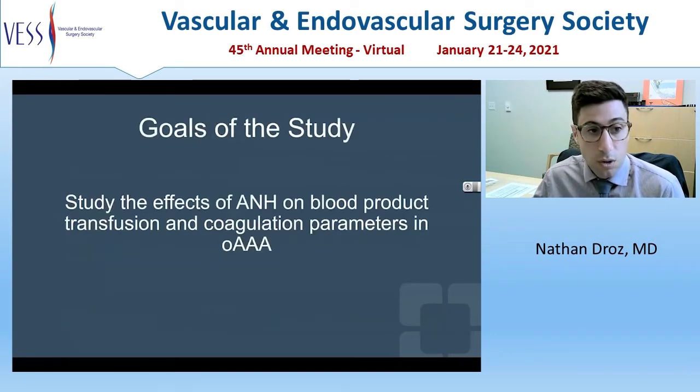The goal of this study was to examine the effects of ANH on blood product transfusion and coagulation parameters in patients undergoing open AAA.